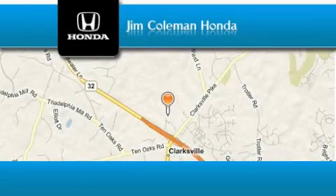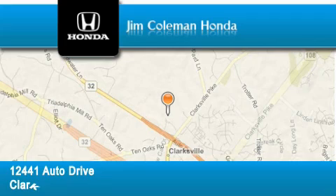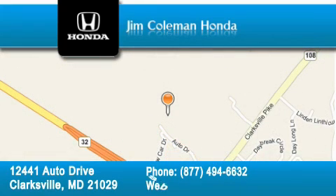Jim Coleman Honda is located at 12441 Auto Drive in Clarksville. Our goal is to exceed all of your expectations to ensure that you'll return for future visits. Thanks.